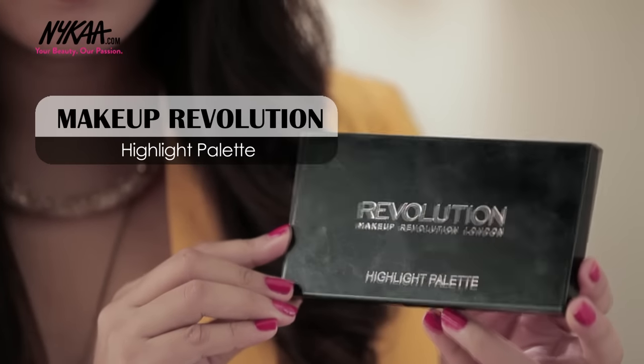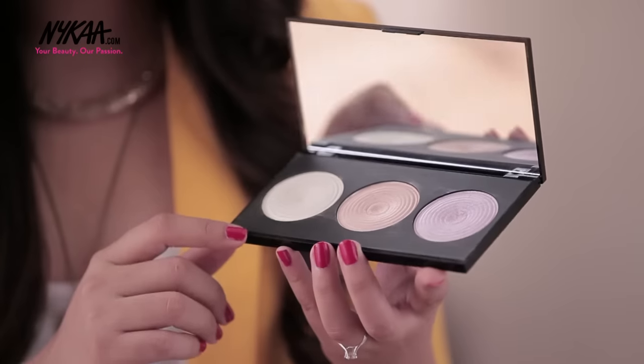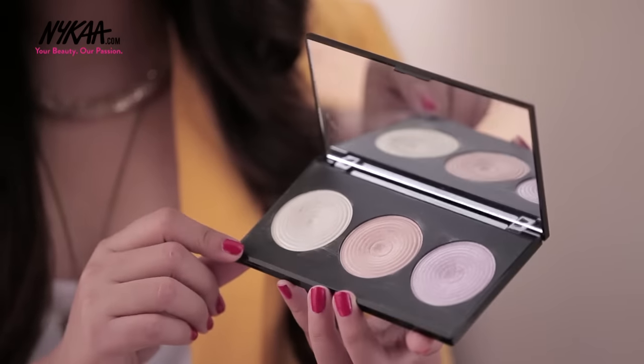I love highlighting and if you want to try out the strobing trend, you're going to need a good highlighter. This palette by Makeup Revolution is the perfect pick. It comes with three different highlighters suited for different skin tones. My favorite is the one with the golden sheen. So if you are a highlighter lover like me, this is a palette you must invest in.